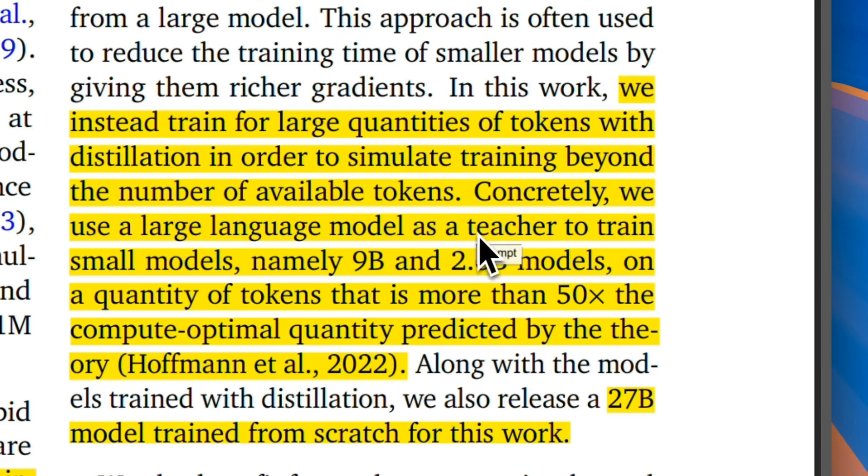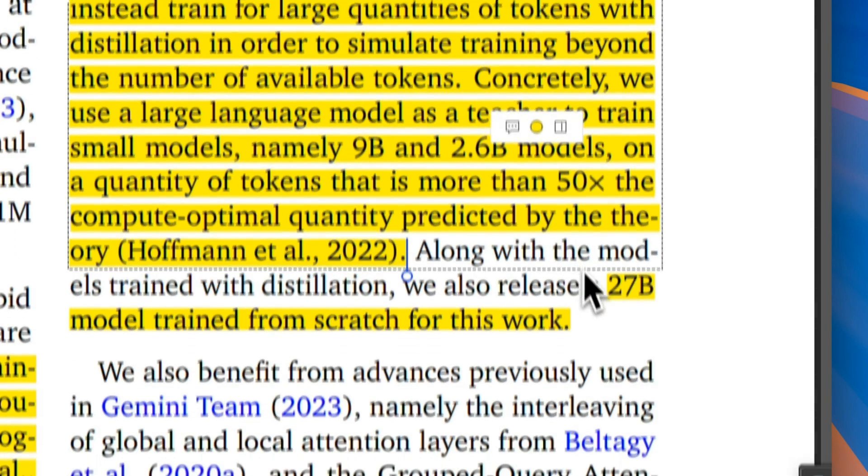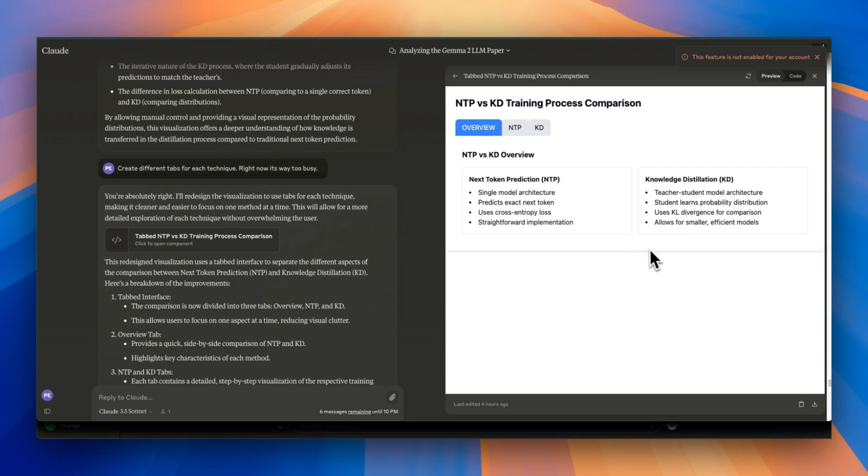You have a teacher model, and you use the probability distribution of that teacher model to train your student model. They have adopted this methodology for the smaller 9 billion and 2 billion parameter Gemma 2 models, and they do pretty good. For the 27 billion model, they basically trained it from scratch — no knowledge distillation.